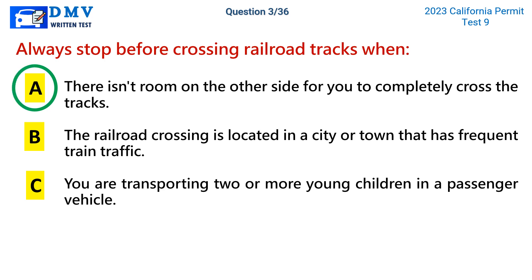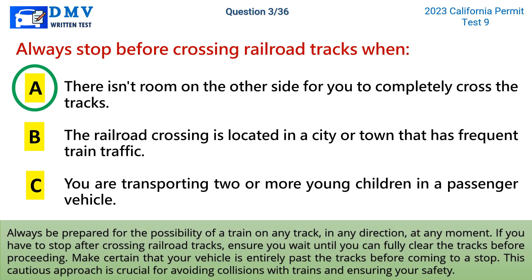The correct answer is a: there isn't room on the other side for you to completely cross the tracks. Always be prepared for the possibility of a train on any track, in any direction, at any moment. If you have to stop after crossing railroad tracks, ensure you wait until you can fully clear the tracks before proceeding. Make certain that your vehicle is entirely past the tracks before coming to a stop. This cautious approach is crucial for avoiding collisions with trains and ensuring your safety.